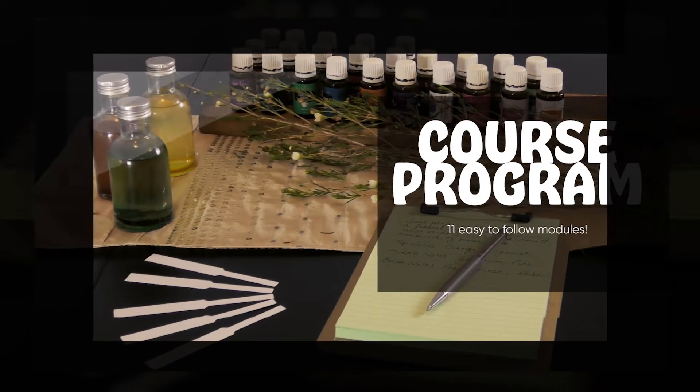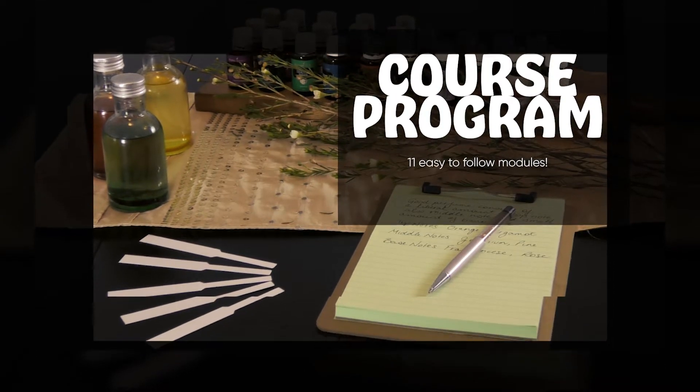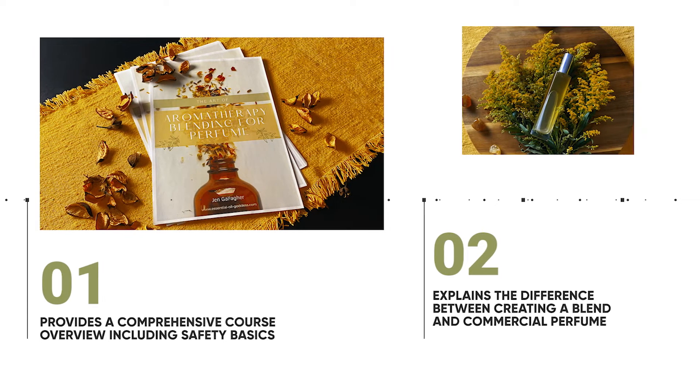Now let's break down the course into its 11 program modules. In module one, you'll get a comprehensive overview of the course, learn the basics of safety, and find out where you can download our app.